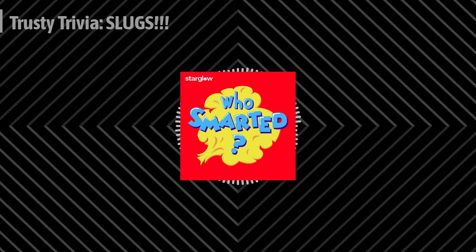Hey, Smarty fans, your pal Trusty has a gift for you: a seven-day free trial of Who Smarted Plus. That's right. If you sign up for Who Smarted Plus, you'll get one week of free access to all our subscriber episodes and bonus Smarty Cues, all ad-free.